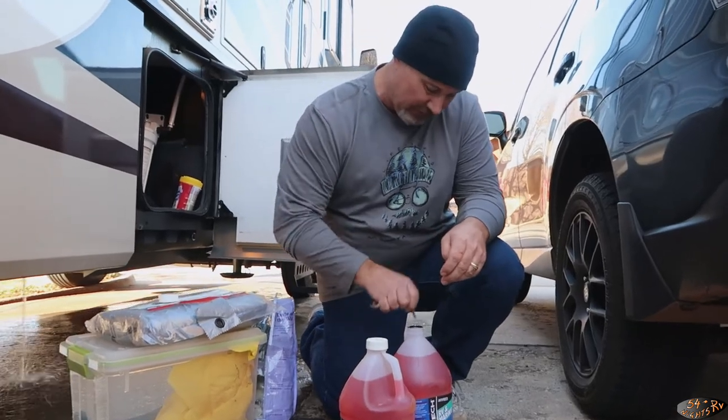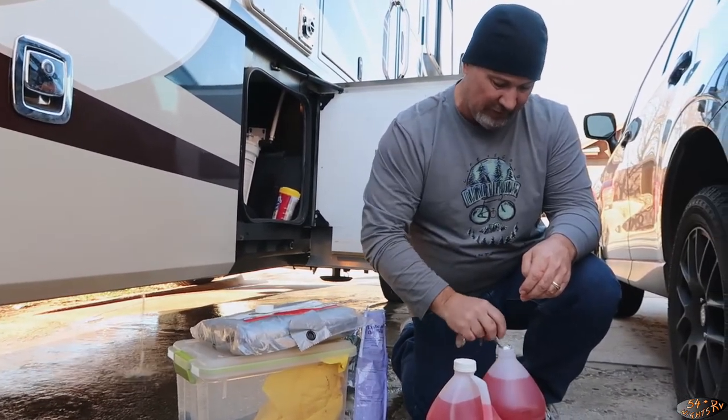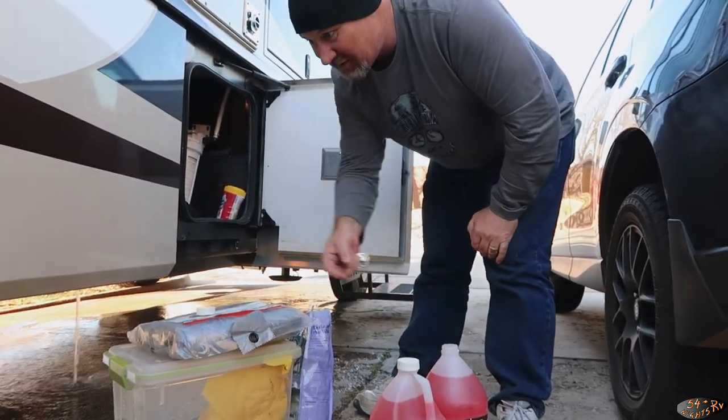This antifreeze — don't use car antifreeze, that stuff is toxic. This RV antifreeze is safe for potable water systems. And to clarify my earlier joke — don't drink it. It is safe for your RV water system, but you don't want to drink it. Don't drink the antifreeze. It's not harmful to your plumbing, but don't do it.